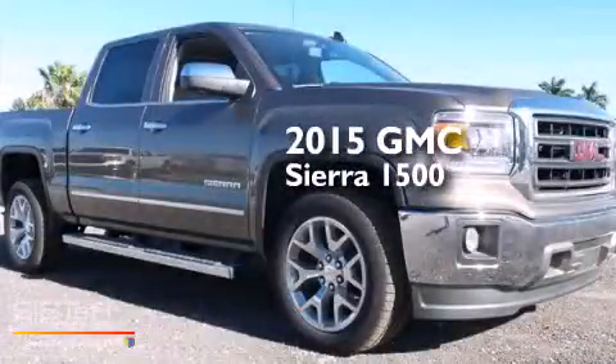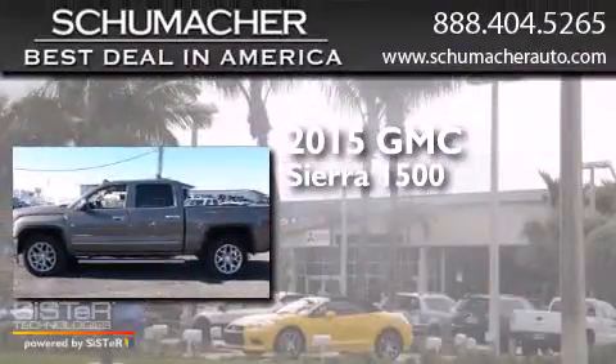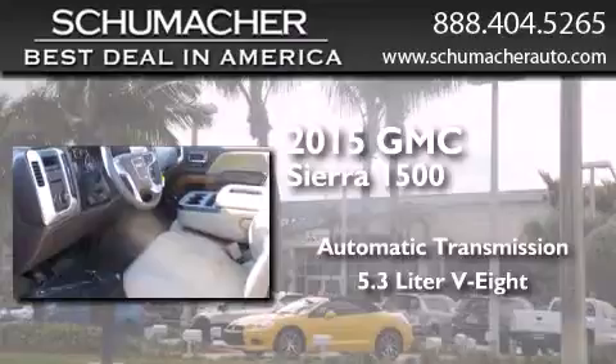This is a brand new 2015 GMC Sierra 1500. This truck has an automatic transmission and a 5.3 liter V8.